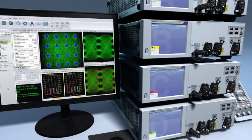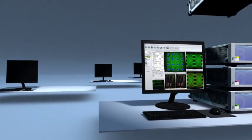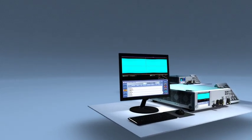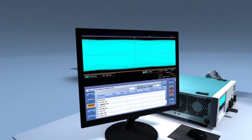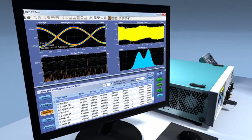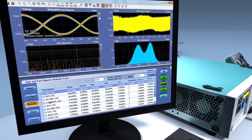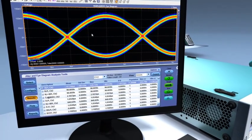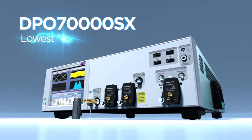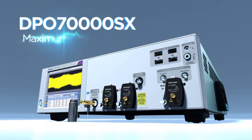All units in the DPO 70,000 SX system can be reconfigured as standalone scopes, providing unmatched flexibility and economy. Unprecedented low noise levels, compact flexible form factor, scalable performance across multiple channels — the Tektronix DPO 70,000 SX series is the most revolutionary high-performance oscilloscope in a generation.